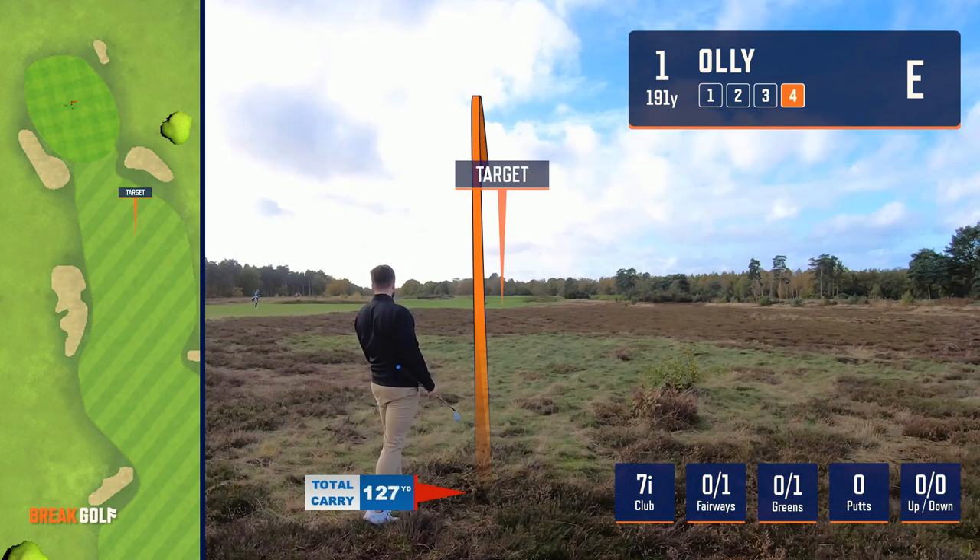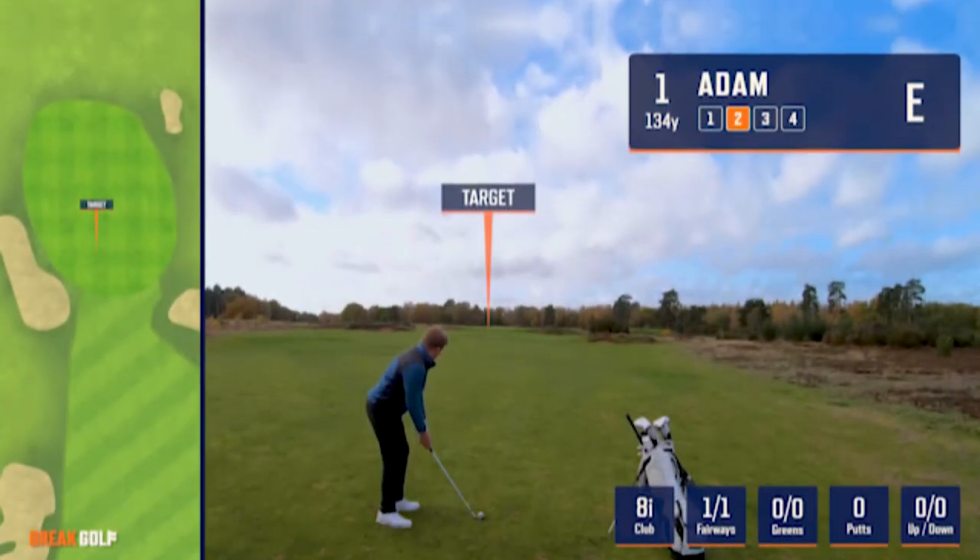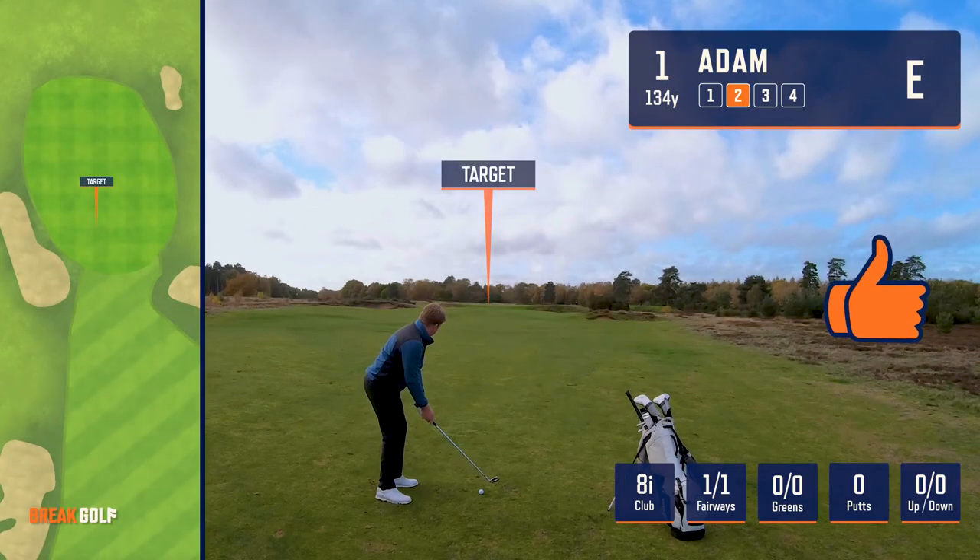I chopped out with a seven iron and managed to find the fairway, but Adam was sitting pretty after his tee shot.